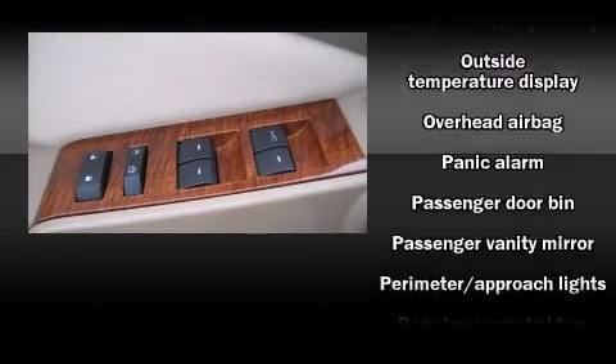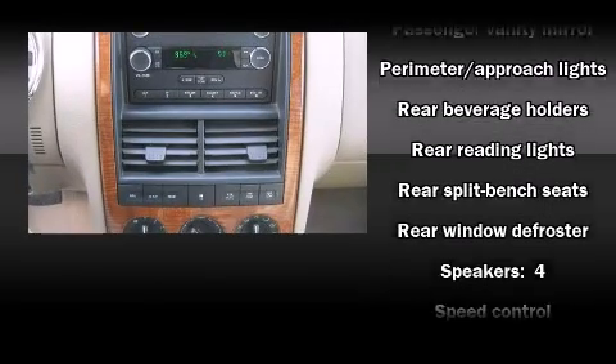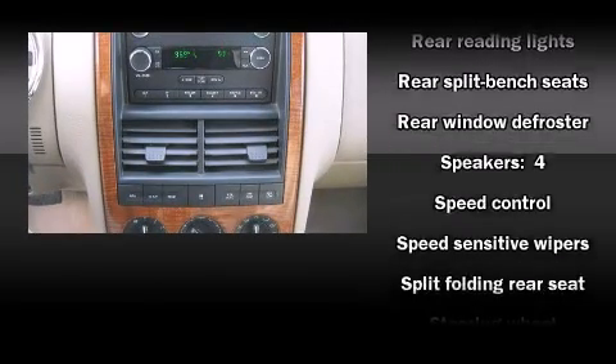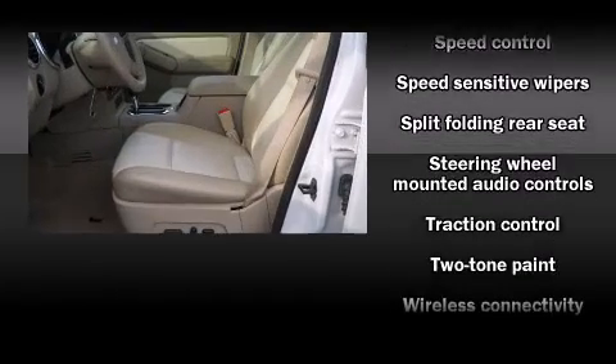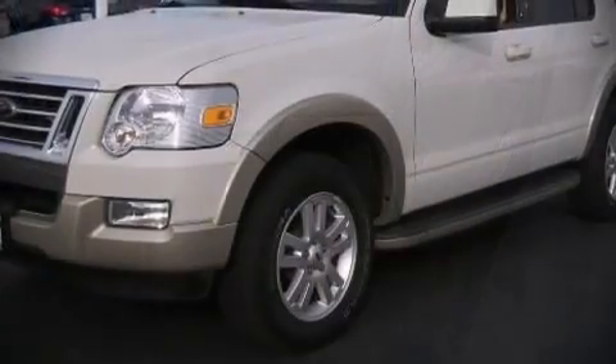Curtain airbags combine with standard stability control in creating a comprehensive safety network. A CARFAX History Report provides you peace of mind by detailing information related to past owners and service records.